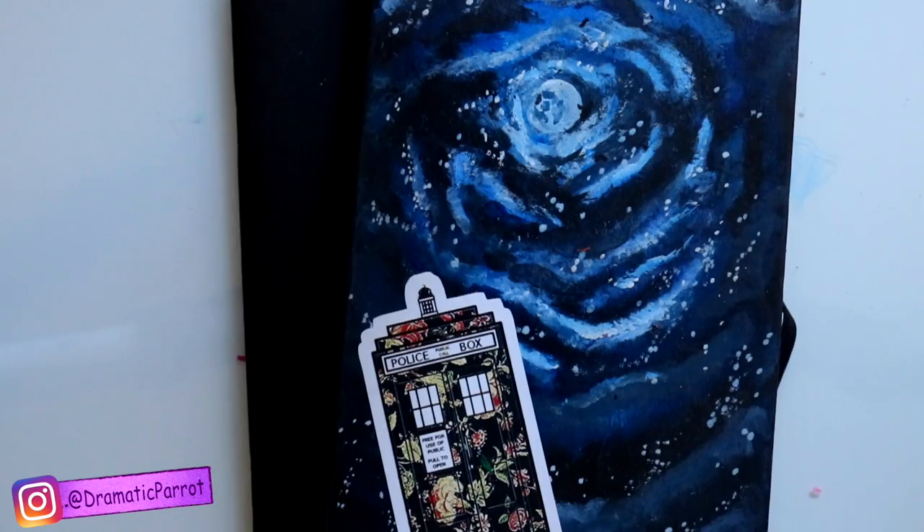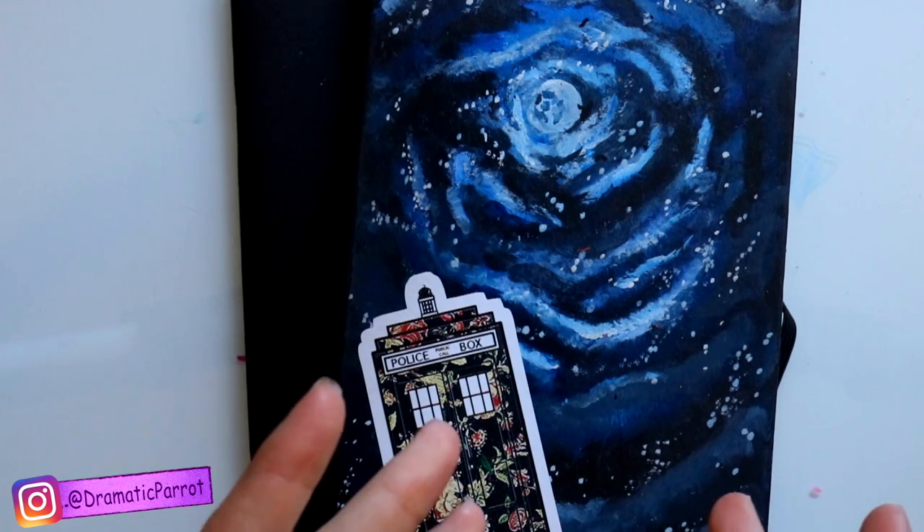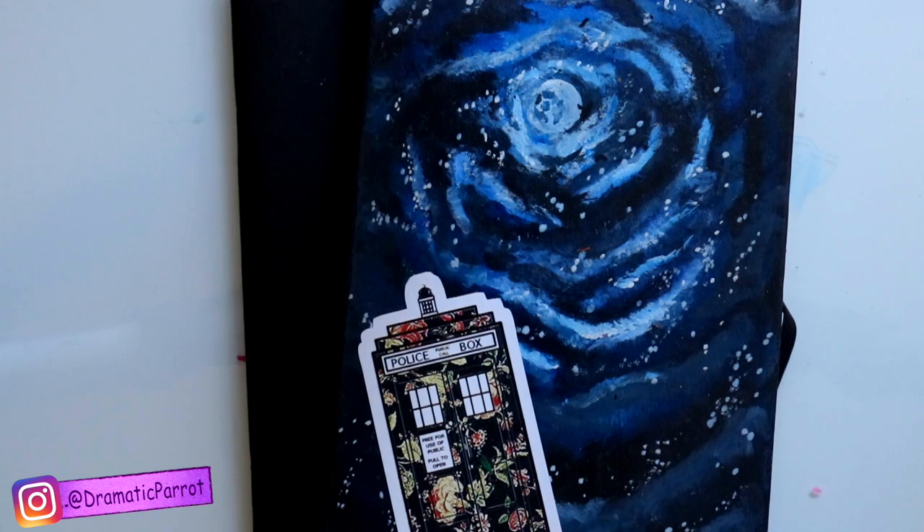Hey guys! What's up? It's me, Priscilla! So for today, I'm already in D23 by the time you're watching this video. I knew that I was going to go on vacation. I knew I was going to go to California and I knew I was going to see a bunch of people I haven't seen in a really long time.